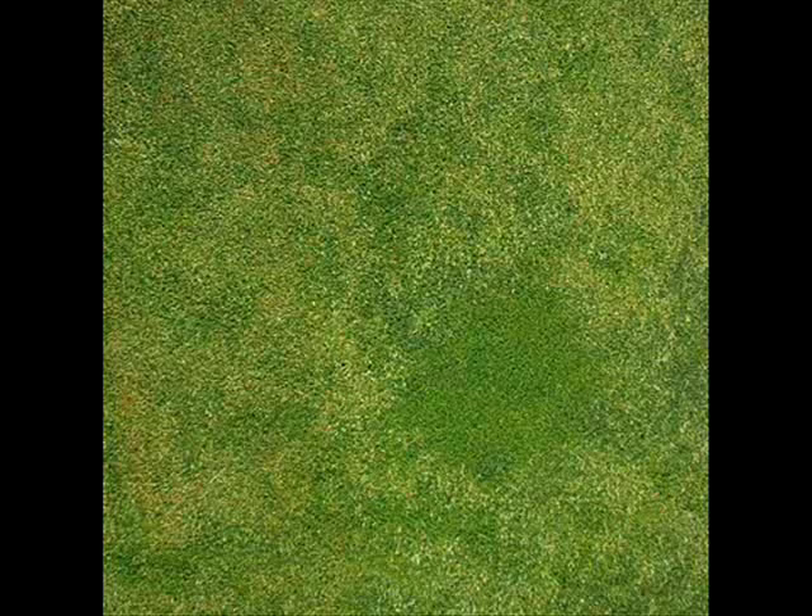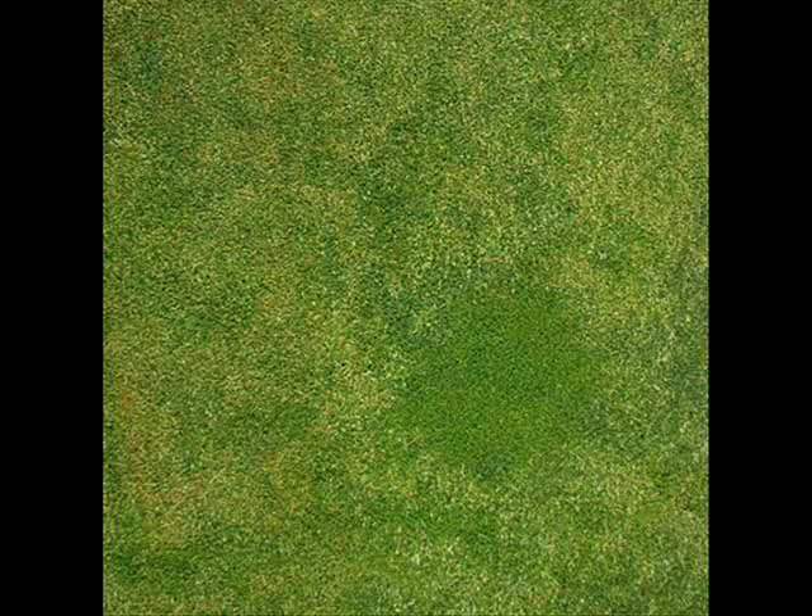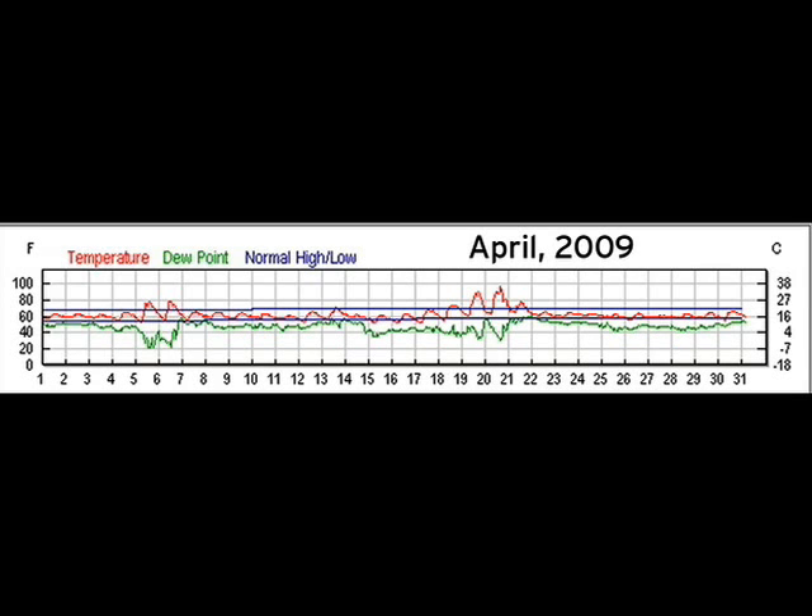We recently visited a golf course where the Poa greens were covered with seed heads, despite a recent application of Proxy plus Primo. As a side comment, look at that beautiful patch of Poa that has no seed heads — this is one of the so-called perennial biotypes. Getting back to why the Proxy didn't work: we looked at a PaceTurf weather history report for this location, and you can see that on April 21st, which was the date of application, it was unseasonably hot, almost 100 degrees Fahrenheit. The reason for the lack of results with Proxy is almost surely due to this very hot weather.